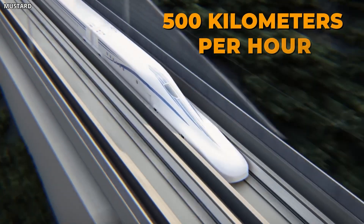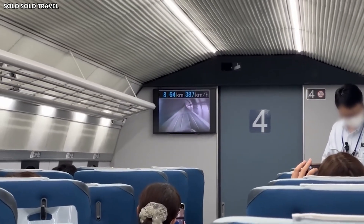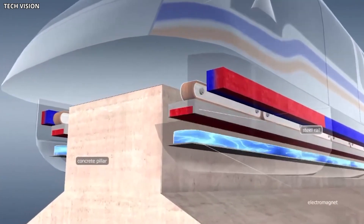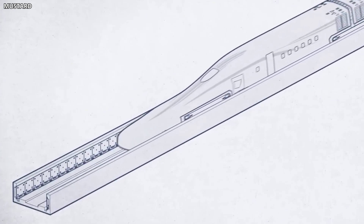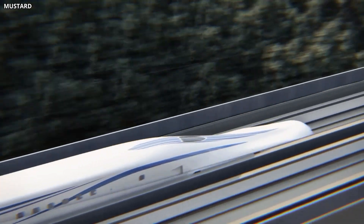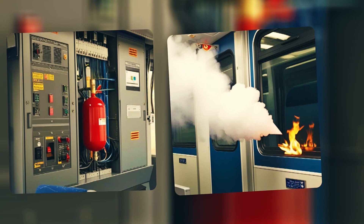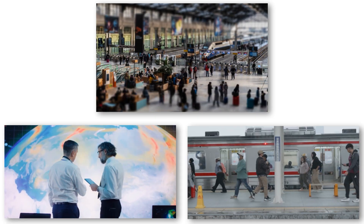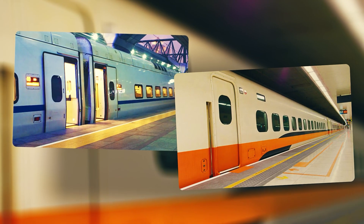When a train traveling at 500 kilometers per hour enters a tunnel, it creates a pressure wave. If not managed, this wave can cause discomfort for passengers, structural stress, and noise. Stations are designed with pressure relief systems, including large ventilation shafts and gradual entry tunnels that dissipate the pressure wave before the train comes to a stop. Emergency systems are extensive — evacuation routes must be clearly marked and easily accessible. Fire suppression, air filtration, and backup power systems are all built into the design. Platforms are sealed and climate controlled, and doors align precisely with the train for fast, efficient boarding.